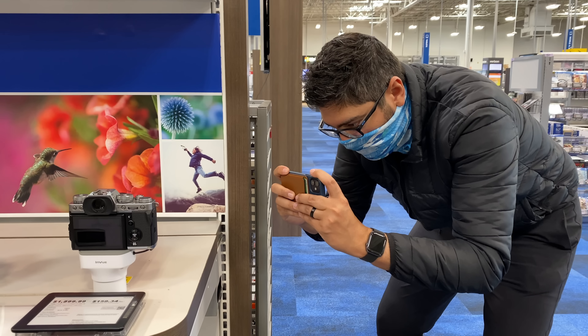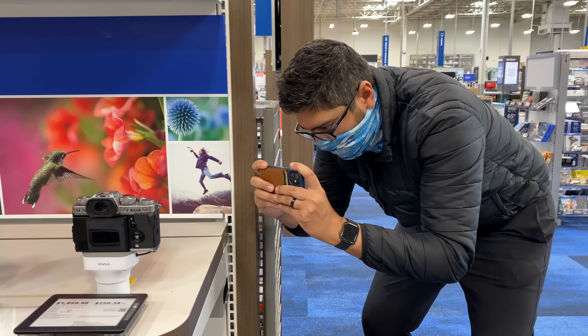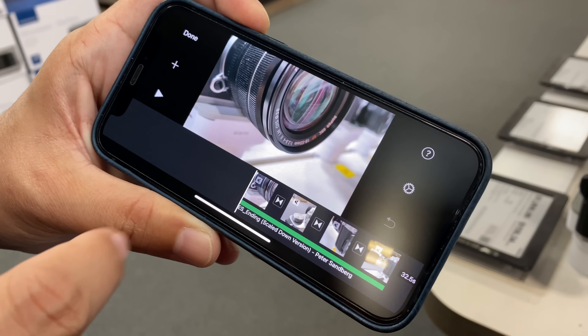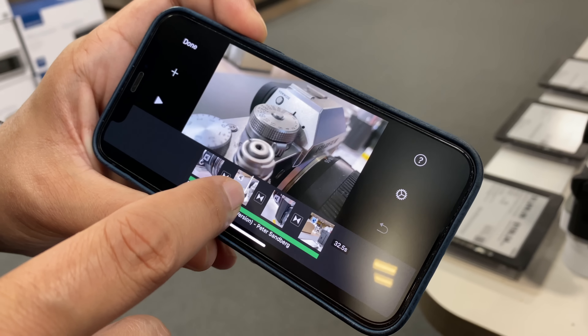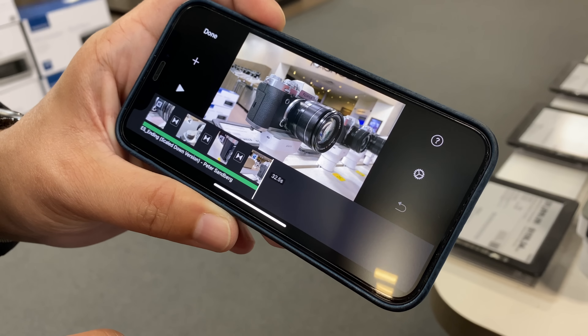But if you're somebody who just pulls out your iPhone, snaps a photo, and puts it on Instagram or creates a Snapchat video, you're going to be just as fine with a standard 13 or 12. For me personally, apart from all these pro camera features, one thing I didn't like about the iPhone 12 models is that they didn't have sensor shift stabilization — the same stabilization you get with the iPhone 13 and 13 mini.